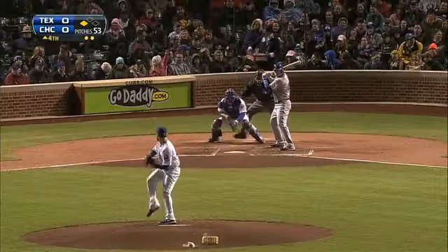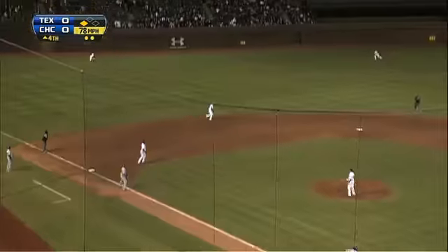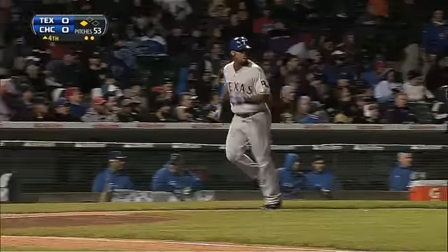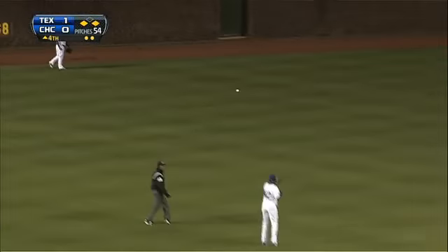Bottom of the fourth now, Jeff Baker, the former Cub, stepping in against Wood. Man on third with two outs and Baker delivers an RBI double, splitting the gap in left center field. Adrian Beltre comes in to score and the Rangers get on the board first. It's 1-0 Texas.